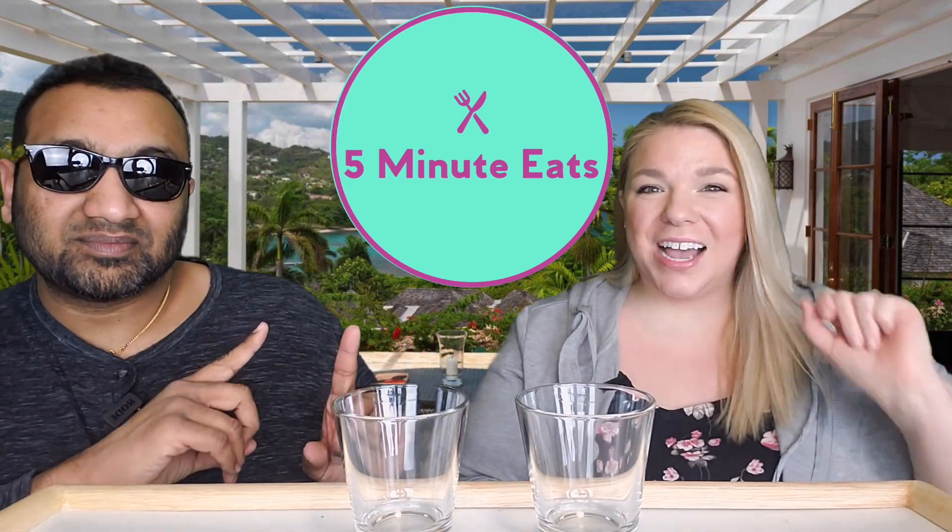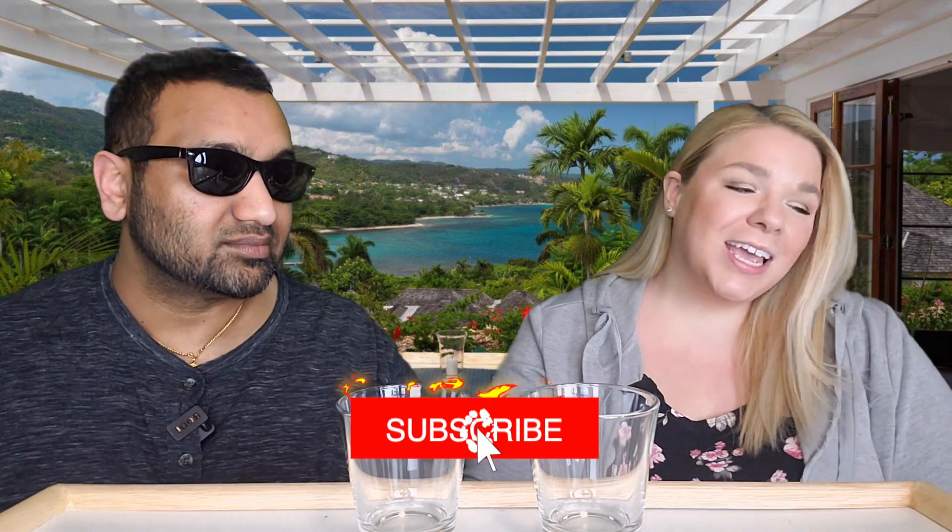Hey everyone, welcome back to Five Minute Eats! We have another international beverage review for you. This one is the DG Genuine Jamaican Pineapple Soda — it is a Jamaican import all the way into Brooklyn, and then they distribute it throughout. We love Jamaican food, but when we can't have it, we want something from Jamaica.